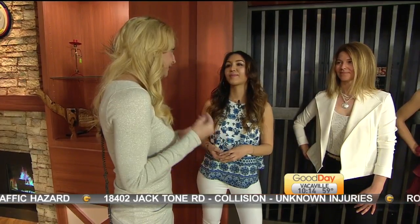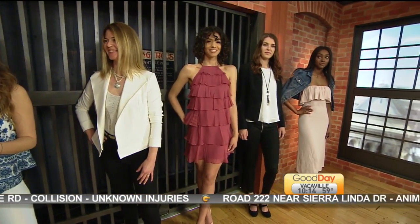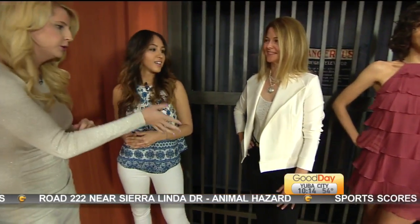You guys are having your grand opening on February 22nd. We're showing some of the fashions. A lot of people struggle with this — they want to look cute at work but then they want to look great if they're going to happy hour, going out to dinner, or date night. You guys are great at helping with this. Let's start with our first look.